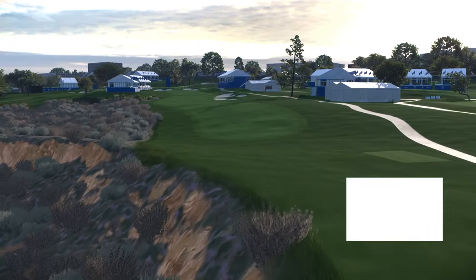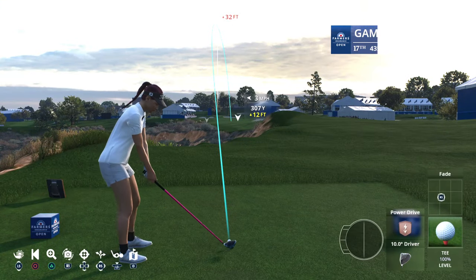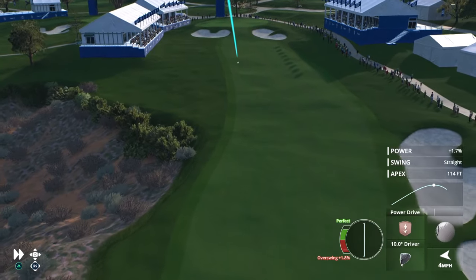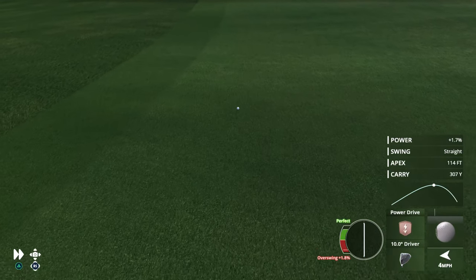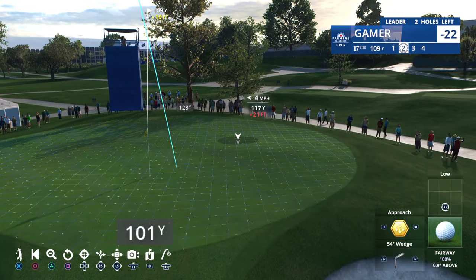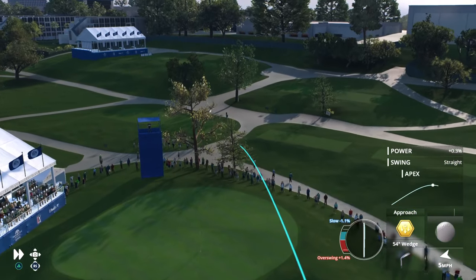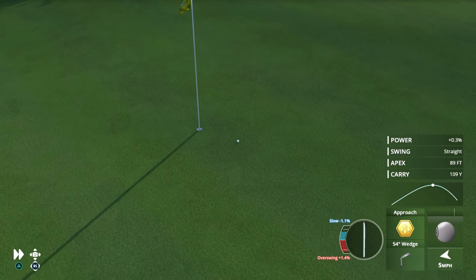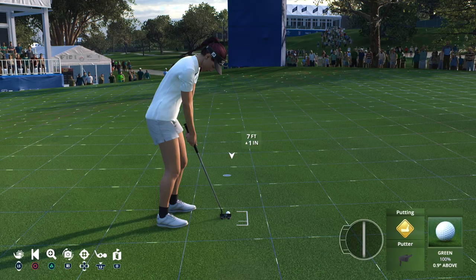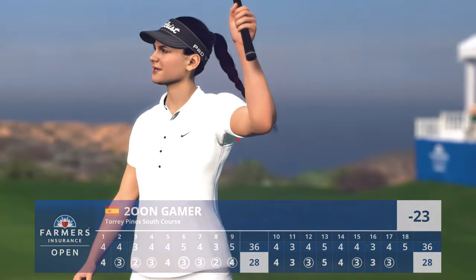Crucial 17th hole here at Torrey Pines — 443-yard par four. Louis Oosthuizen hit it left here at the 2021 U.S. Open in the final round, and he paid the price — he did not win that major. Once again, another great tee shot. I'm starting to wonder: how low can you go? The driving has been simply superb. A wedge shot forthcoming from the left side of this fairway. It's been a beautiful round of golf — a clinic with the irons, and more evidence there: the swing, the strike — look how close that is. Finishing strong — that's in for birdie here at 17.